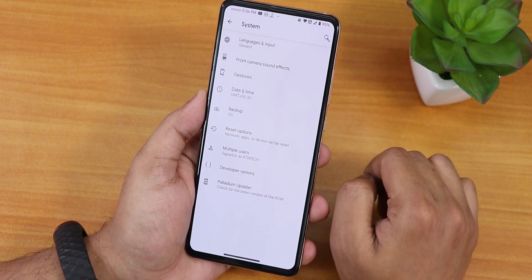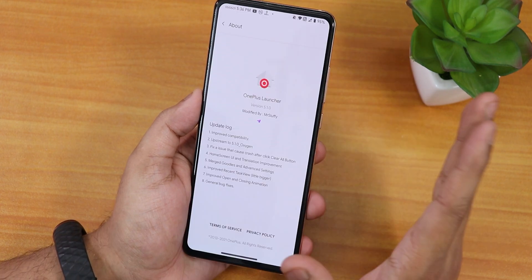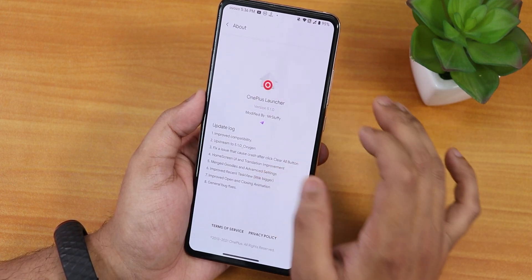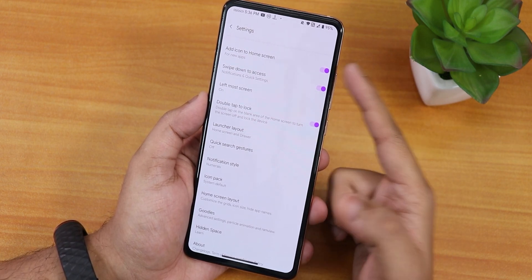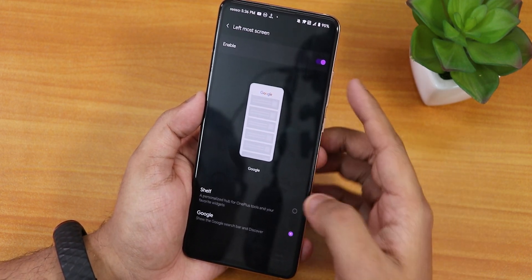The default keyboard is GBoard. Now the most amazing feature is the stock launcher — this is the OnePlus launcher or OxygenOS-style launcher. It's a really amazing launcher in my opinion, slightly modified. We have the 'add app icon to home screen' option and swipe down to access the leftmost screen, which you can change to Shelf or Google.